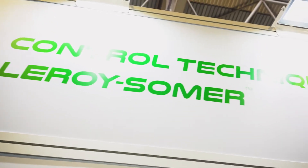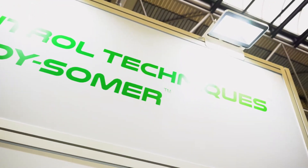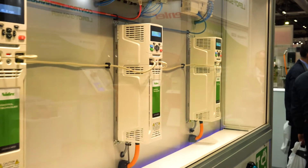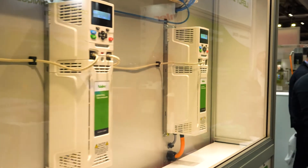The heritage of Control Techniques is really interesting. The company was started by three people in 1973. We've grown and grown from that position. We now employ 750 people in the UK and we're headquartered in Mid Wales where we manufacture and design all of the products that you see here.